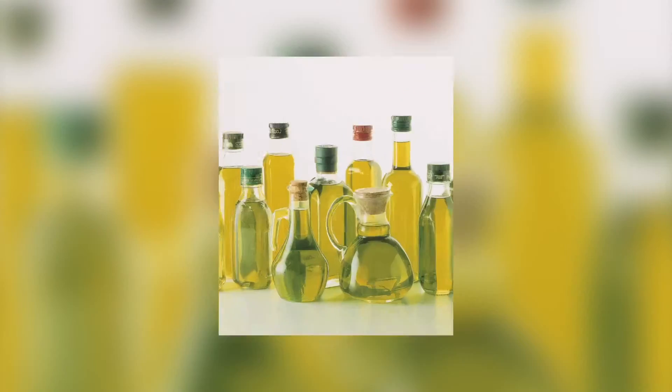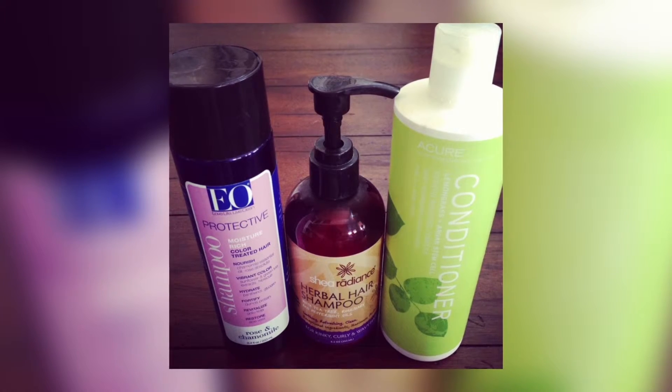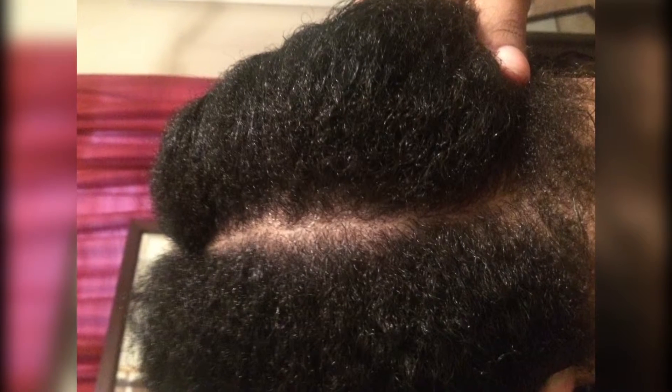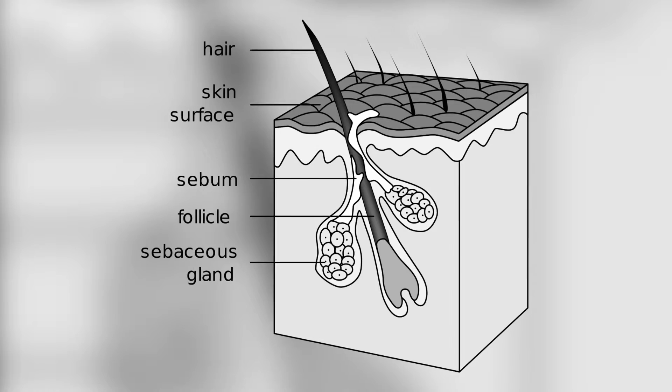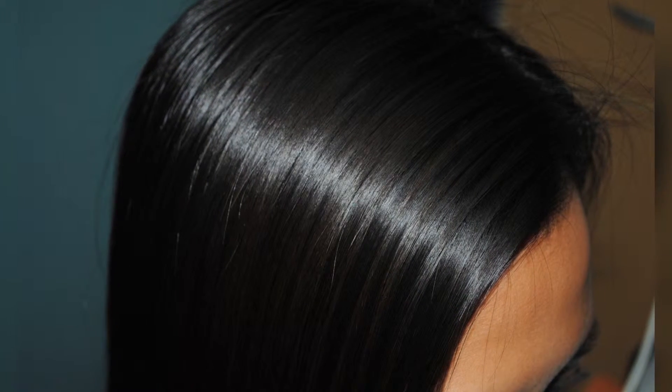4. Watch What You Put In Your Hair. Oily hair can add to the oil on your face, so wash your hair often. Avoid using fragrances, oils, pomades or gels on your hair, and go for gentle shampoo and conditioner. The oil from your hair can block your skin pores and irritate your skin. If you have long hair, keep it pulled away from your face.